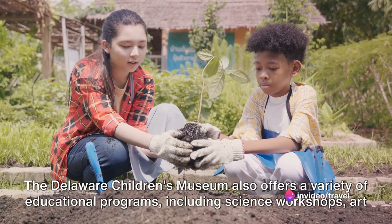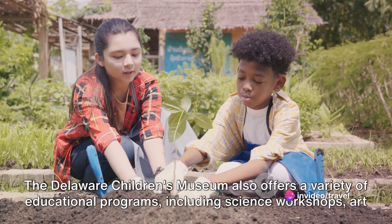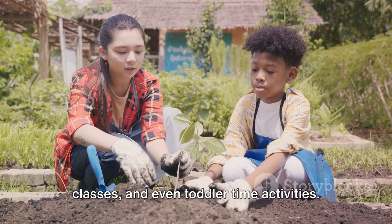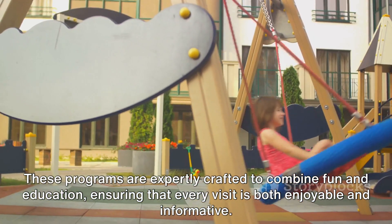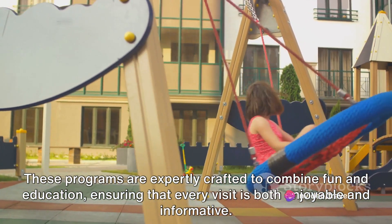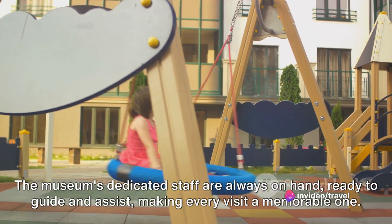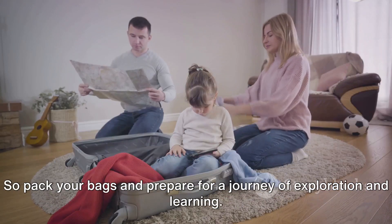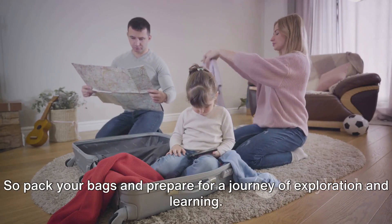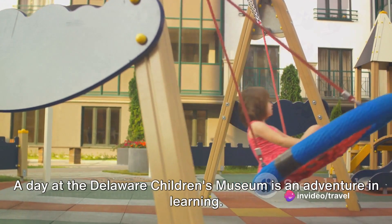The Delaware Children's Museum also offers a variety of educational programs, including science workshops, art classes, and even toddler time activities. These programs are expertly crafted to combine fun and education, ensuring that every visit is both enjoyable and informative. The museum's dedicated staff are always on hand, ready to guide and assist, making every visit a memorable one. A day at the Delaware Children's Museum is an adventure in learning.